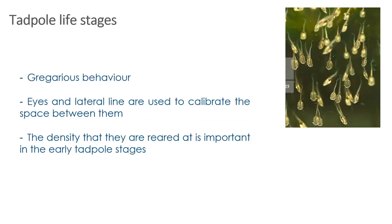Tadpoles are well known for gregarious behavior — they'll swim in schools and remain fairly tightly packed at early tadpole stages. A group of tadpoles can be called a school, or an army, or a cloud. The eyes and lateral line are used to calibrate the space between them, and the density at which they're reared can have a big impact on their survival and the speed at which they develop.